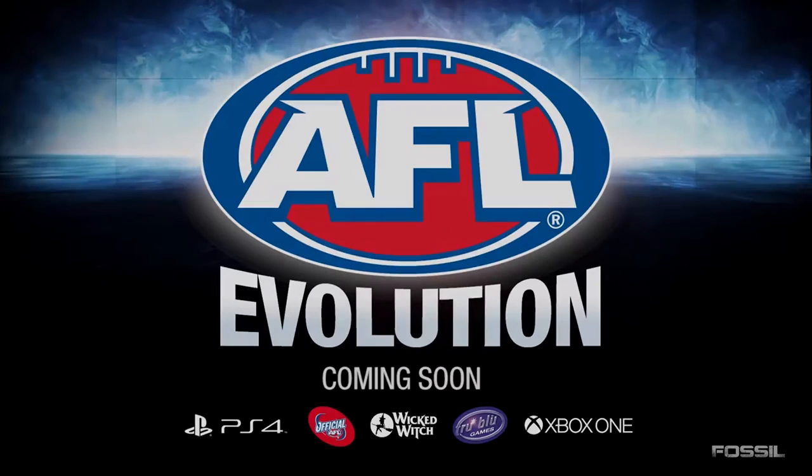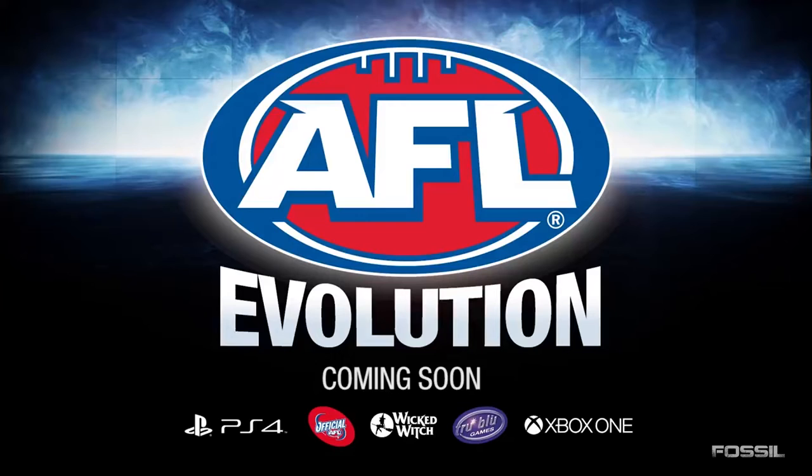What's going on guys? Fossil here, and today I've got some AFL Evolution behind-the-scenes footage of some of the Western Bulldogs players having their face scans taken.